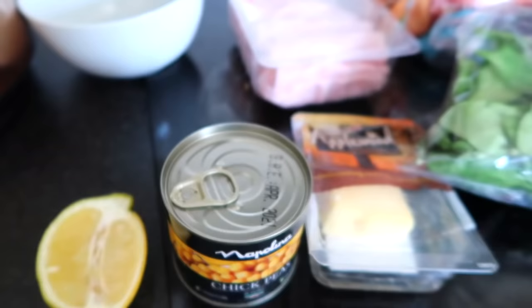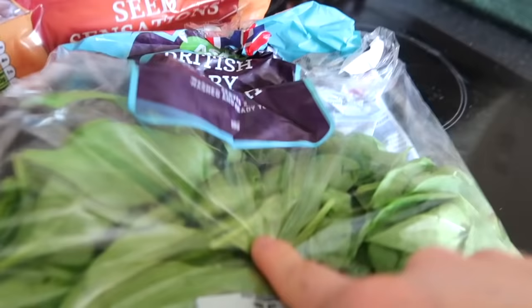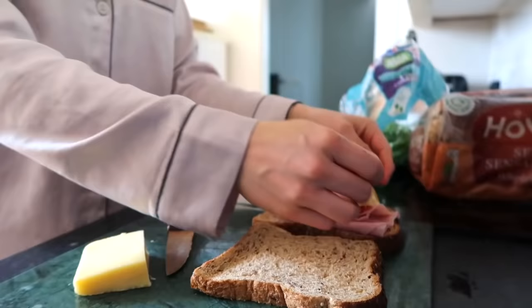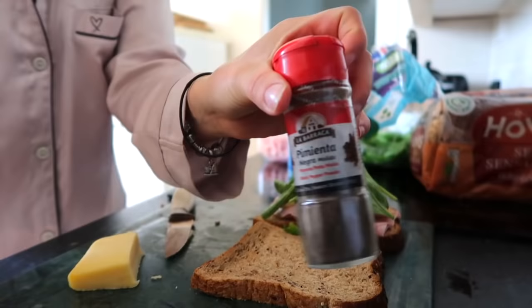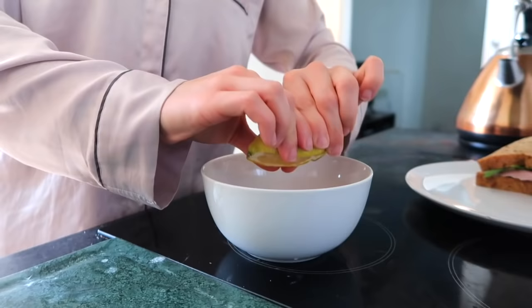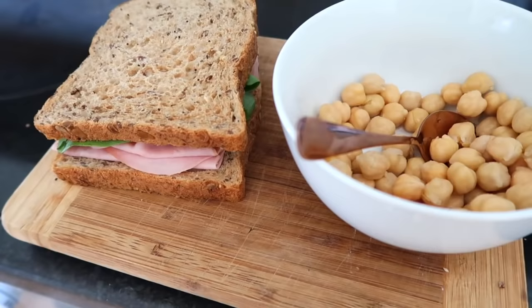For lunch I'm gonna be making myself a sandwich with ham, spinach, and a little bit of cheese, and I'm gonna have some chickpeas on the side with lemon and salt. I really like to add salt and pepper to my sandwiches. For the chickpeas, once you've drained them, pour into a bowl, drizzle with lemon, and add a generous serving of salt — it's so good. I normally like avocado with my sandwiches but I'm saving it for dinner tonight.